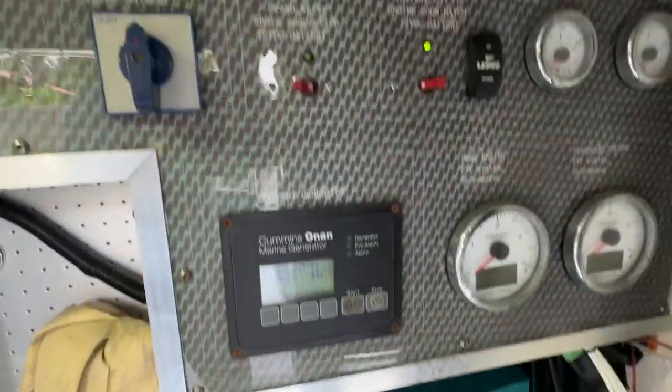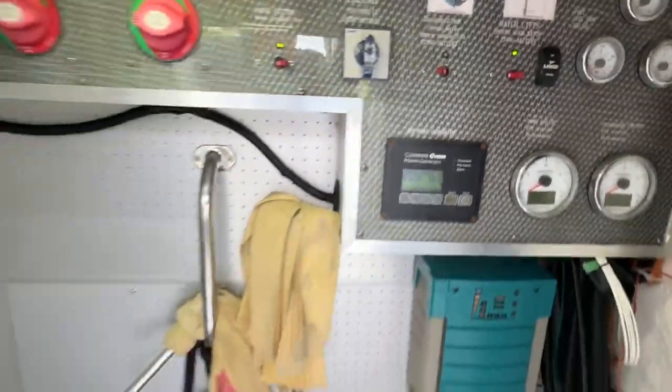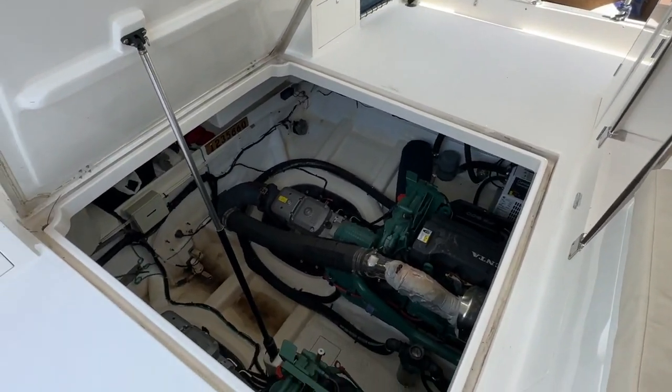Just inside the engine room, my battery switches, gen control, as well as the hatch control. And I can get my engine information and my tank information here too. How clever is that — one of the best engine rooms I've seen. Island Pilot 535.